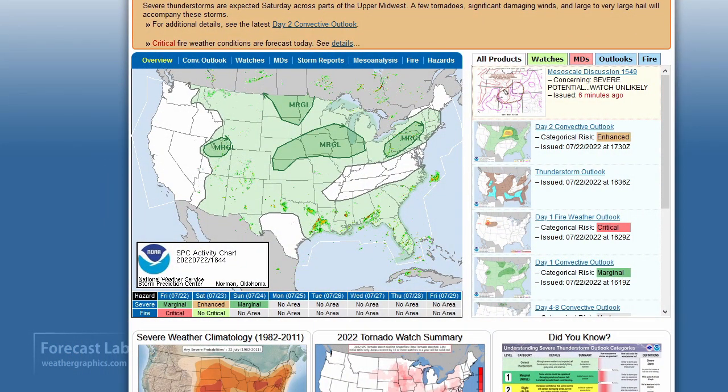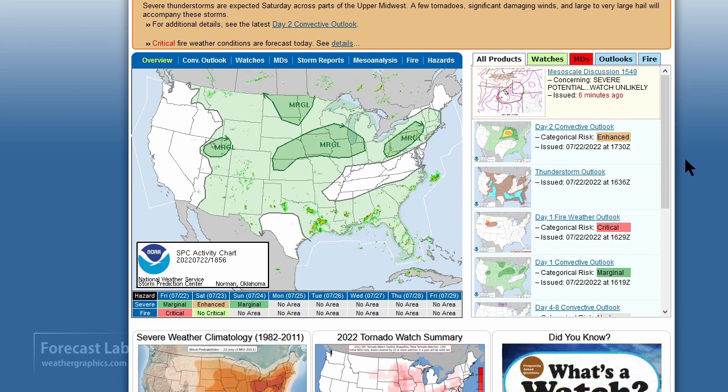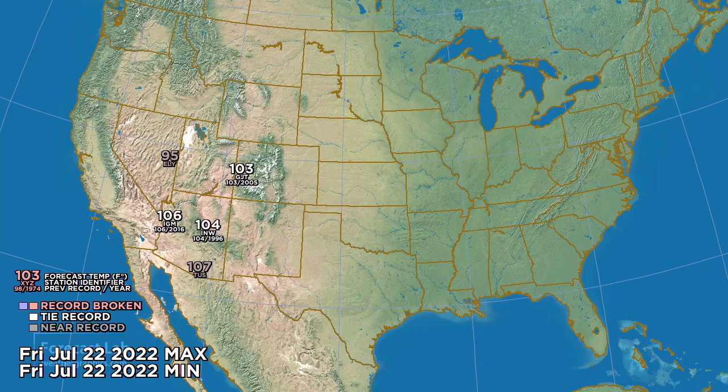Things are looking quiet at SPC. All this thunderstorm activity in Texas and the Gulf is in a general thunderstorm area, and we're not really expecting a lot of organized convection. There might be some temperature record excitement today, with hundreds in the Four Corners area. For Saturday, some warm air is found around the Appalachians, and there are indications of possible downslope flow in eastern Colorado and western Kansas and Nebraska.